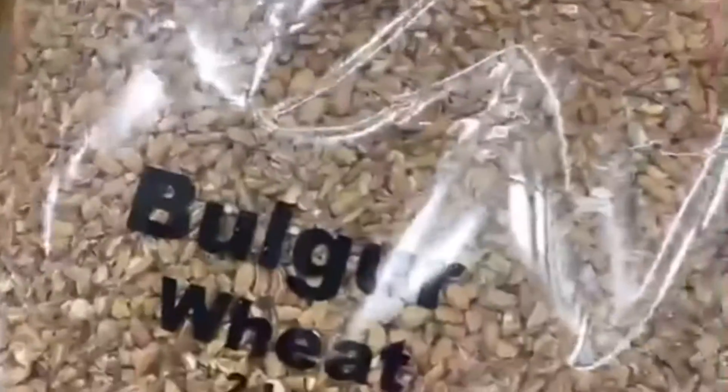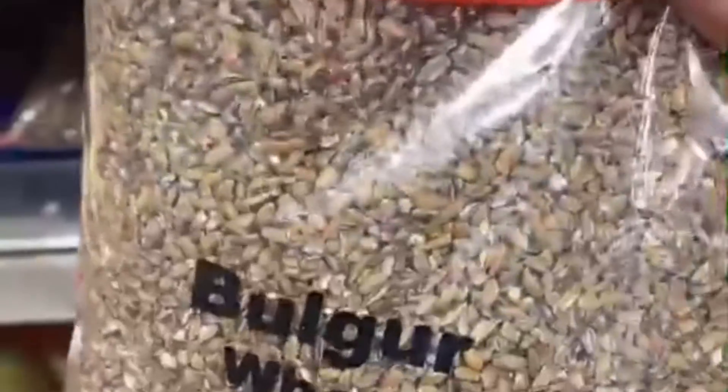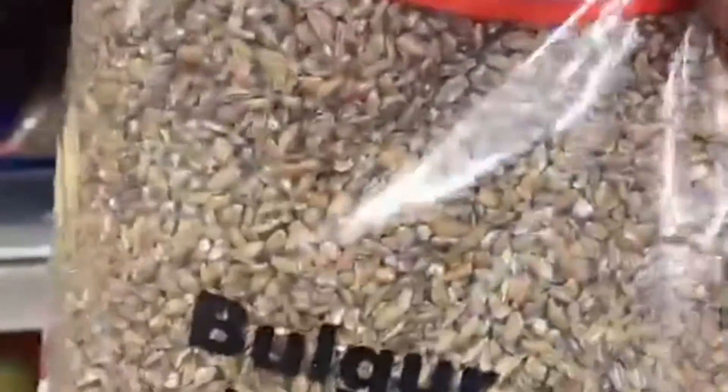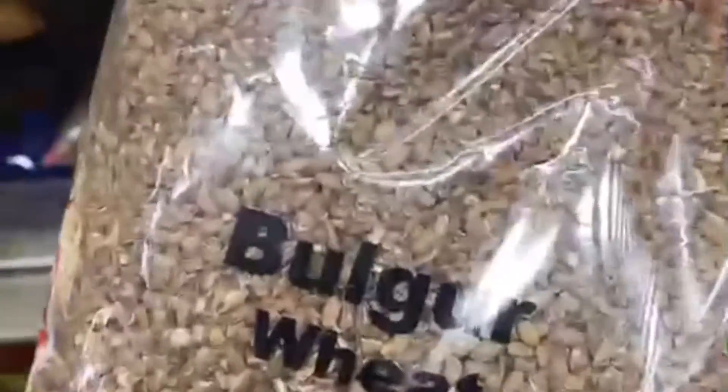Bulgur wheat is an amazing grain that a lot of people are really getting into now. I love it because you can add tons of veggies to it to really season it up and add a different type of look and feel to your menu instead of having rice, but still getting those benefits of protein and high nutrition from a grain.